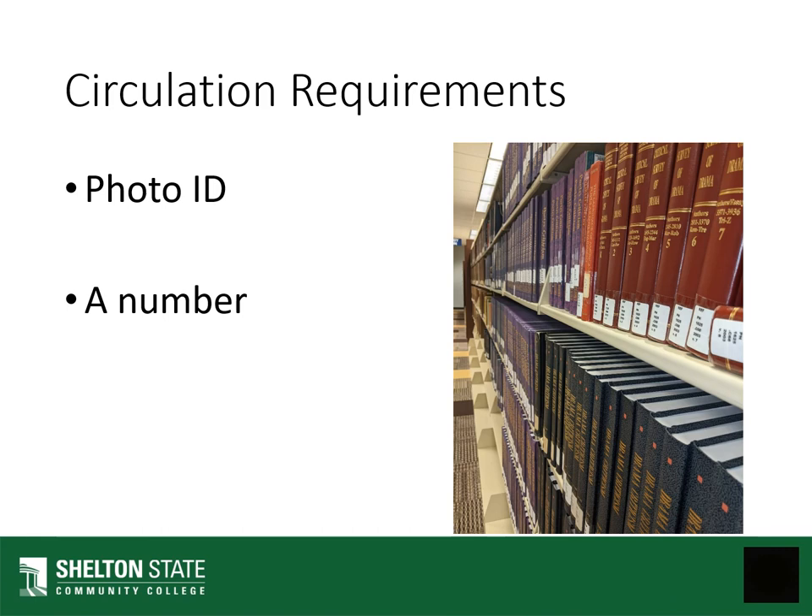In order to check out an item — whether it's an item on reserve that you'll only be checking out for an hour or two, a book that you'll check out for three weeks, or a computer that you'll check out for the entire semester — you will need to show us a current photo ID. It does not need to be a Shelton State ID, and you'll have to tell us your number.